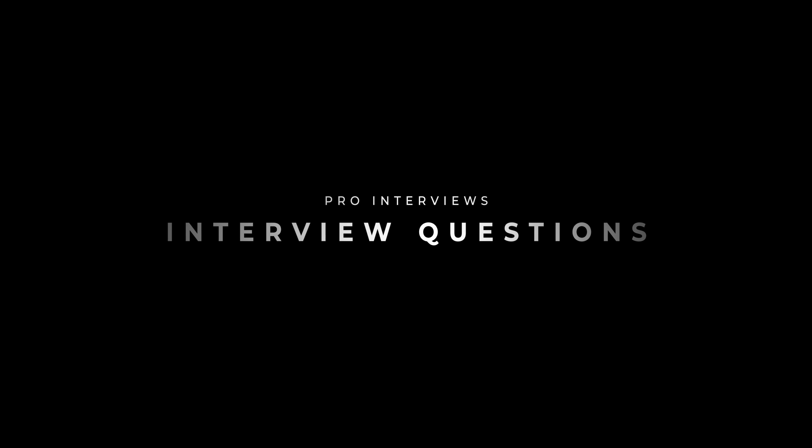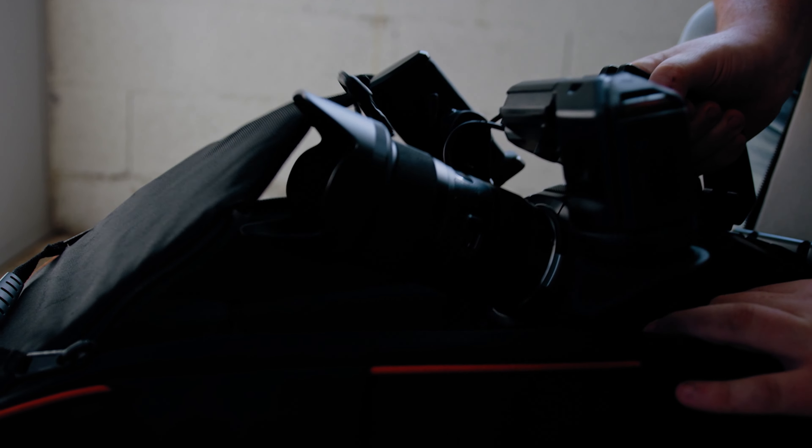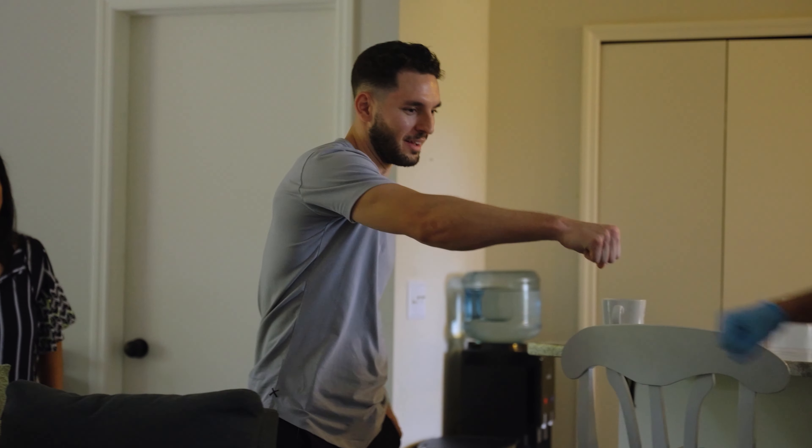Without a doubt the most important part of the interview is the interview questions themselves, and that is why this is step number one. Before you even pick up your camera, it's extremely important to research your subject and start to develop a list of questions based on the story that you're trying to tell. Most of the time what I like to do is a pre-interview with my subjects so I can get to know them and break the ice before I throw a camera in their face.